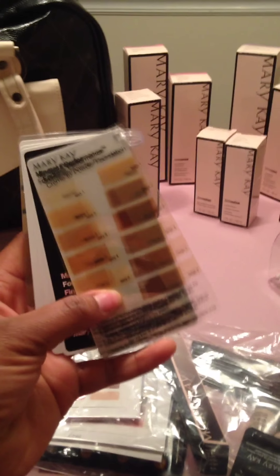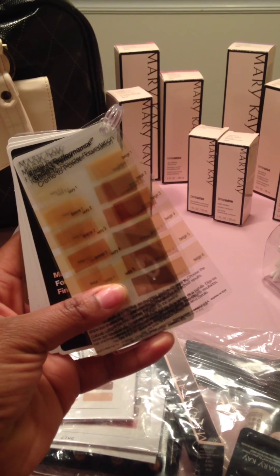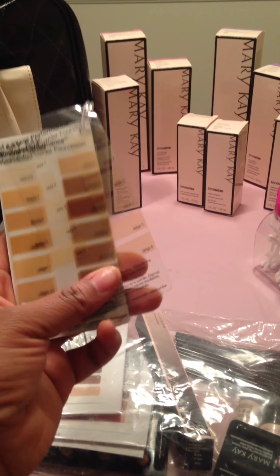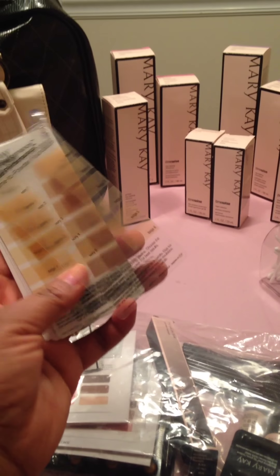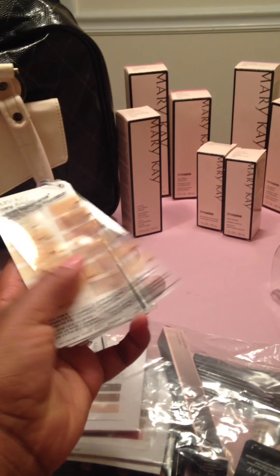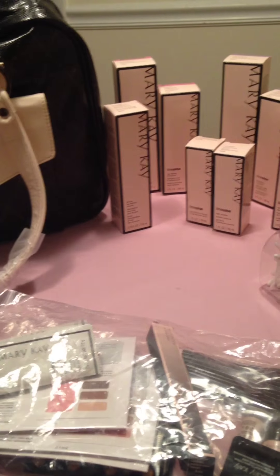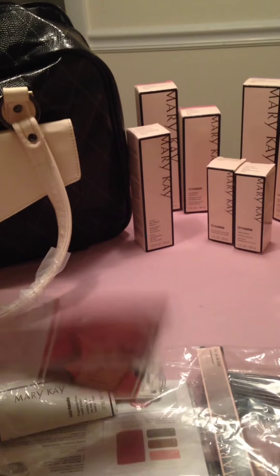I'm going to go over this foundation tool. This is very useful for women that have been using foundation for years and for women that have just started, because some people don't actually match their skin well and could be using the wrong color. You want to do this regardless of whether your customers are buying skincare or just foundation — you want them to know if they've been using the right color.